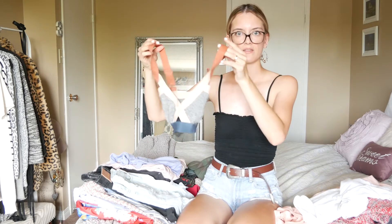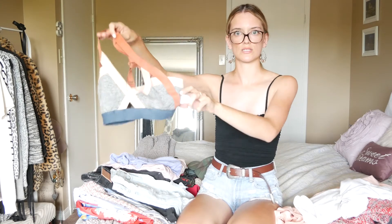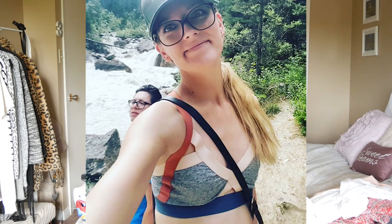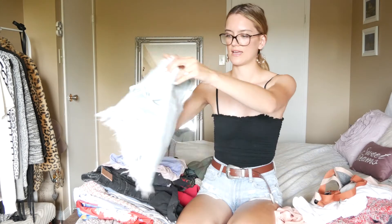Then I got this bralette-type sports bra thing from TNA. I really like it — I like the patterns, it's just really cool and sporty. I love the style, it's very different, and you can even just wear it as a crop top with jeans and it looks so good.